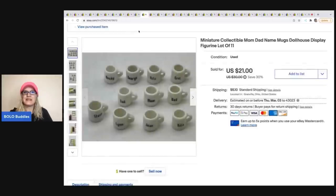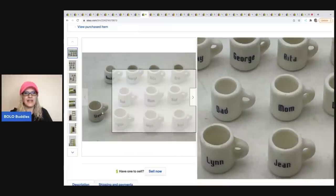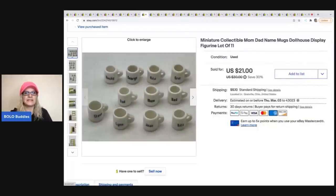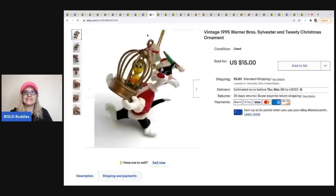The next items are these miniature collectible mugs — for a dollhouse, really cute, porcelain or ceramic, teeny tiny with people's names on them. I probably could have parted these out but didn't. I took a best offer of $19 and the buyer was all in for $26.31.